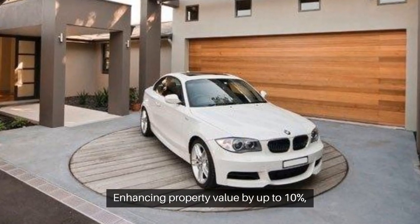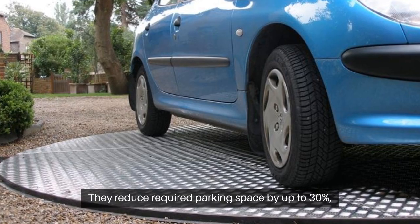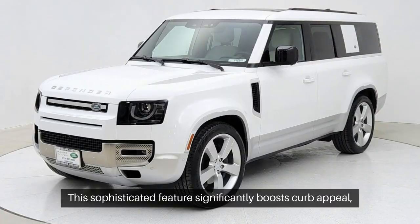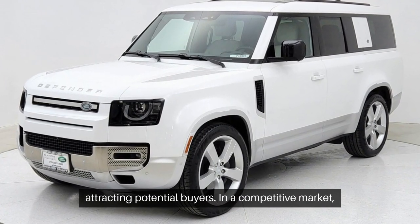Enhancing property value by up to 10%, vehicle turntables eliminate complex maneuvers. They reduce required parking space by up to 30%, allowing for additional amenities or landscaping. This sophisticated feature significantly boosts curb appeal, attracting potential buyers.